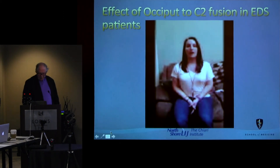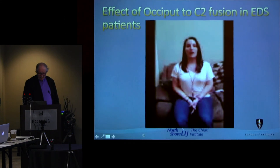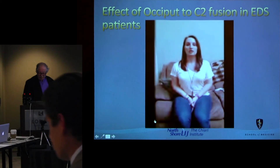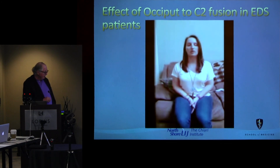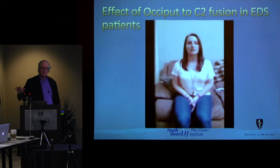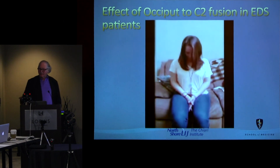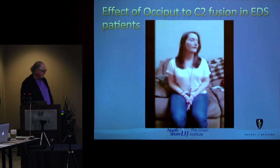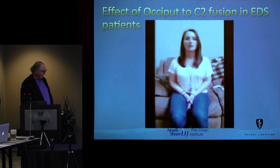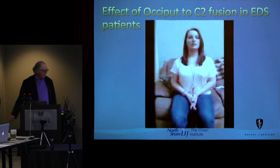A noted pediatric neurosurgeon, when we gave a similar talk about inter-rater reliability to the International Society of Pediatric Neurosurgery, got up and said that we're ruining their lives — the amount of restriction of ability to move the neck is so bad that it's never worth doing this. I wanted you to see that there were no drivers who had difficulty with the side mirrors after the surgery — this is typical.